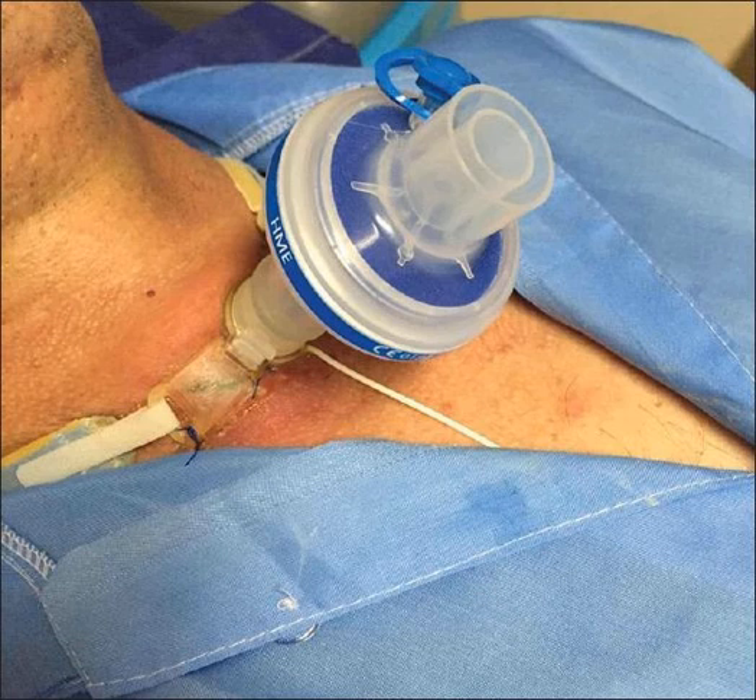The most concerning and most feared complication or cause of bleeding — the one we really need to worry about — is a fistula between the tracheostomy and what's called the innominate artery. The innominate artery is one of the major branches of the aorta, and it sits very close to where tracheostomies are. If you think about a connection between your aorta and a tracheostomy tube, that's obviously not a good thing.